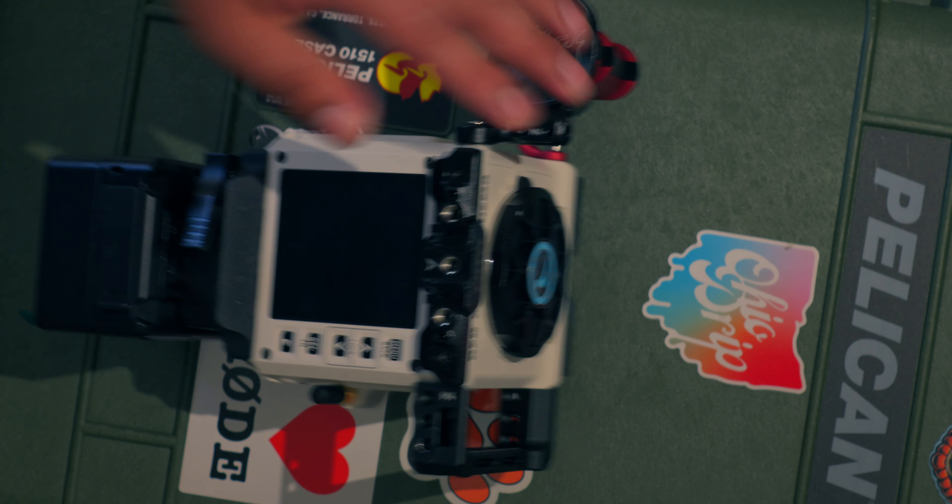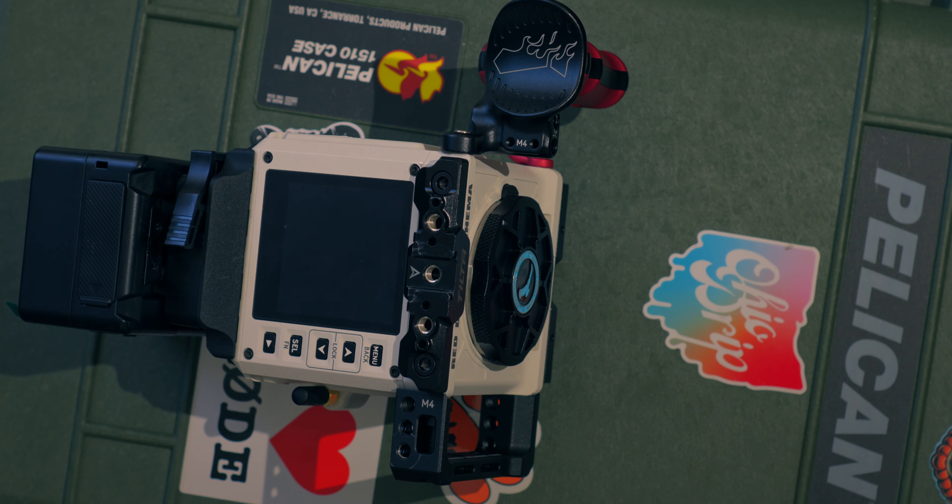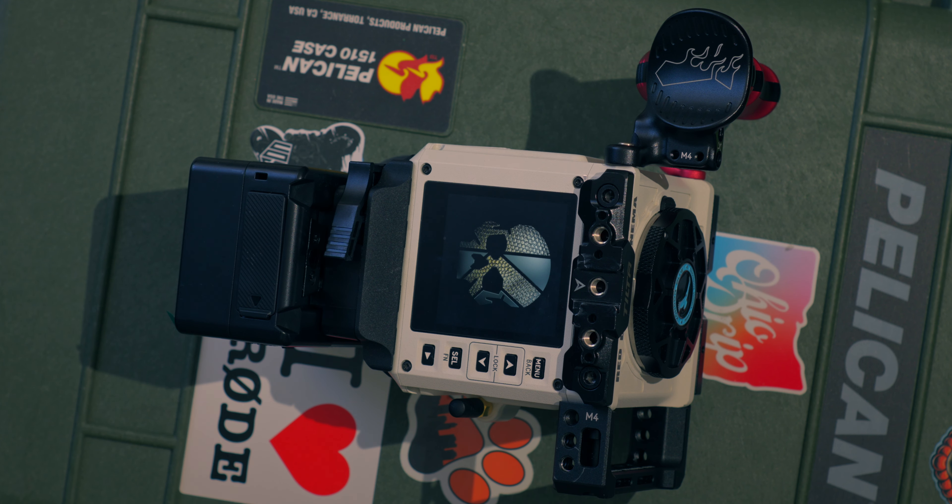The V-mount battery gives me about two to three hours depending on how much I'm using the camera. I typically don't shut it down unless I have to switch V-mount batteries, which is the only downside — I don't have the cord that plugs straight into power for the Red Komodo, so I do shut it down, switch V-mount batteries, and turn it back on. But I love how seamless V-mount batteries fit on the Red Komodo. It almost seems like part of the camera — you don't need rails or a giant rig. It's a little taller than the body but it works perfectly.